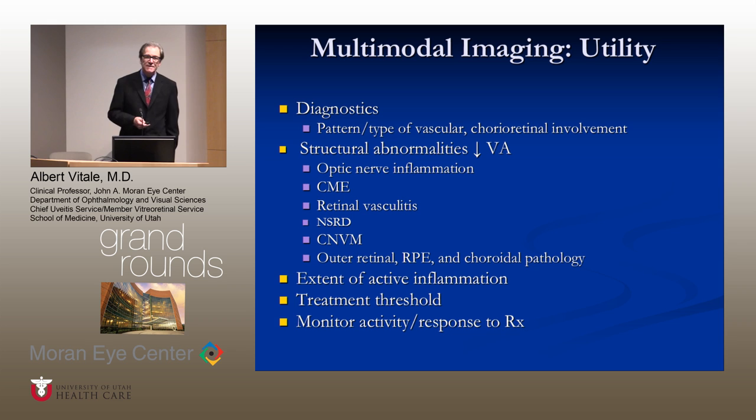More importantly, multimodal imaging gives us an idea of the structural abnormalities associated with decreased vision, including optic nerve inflammation, macular edema, retinal vasculitis, neurosensory retinal detachment, and choroidal neovascular membrane. With the advent of high-definition OCT, we can identify structural abnormalities in the outer retina that are very subtle and cannot be appreciated clinically. Finally, multimodal imaging gives us an idea of the extent of active inflammation, which alters one's treatment threshold and offers a very sensitive modality for monitoring treatment.